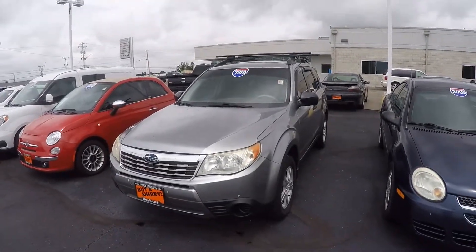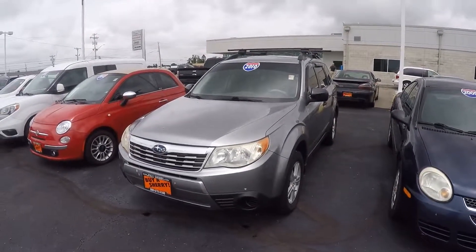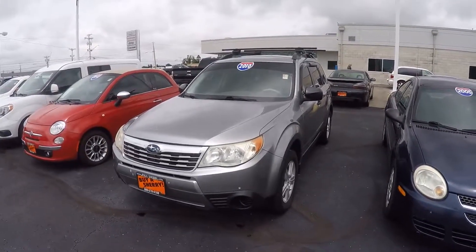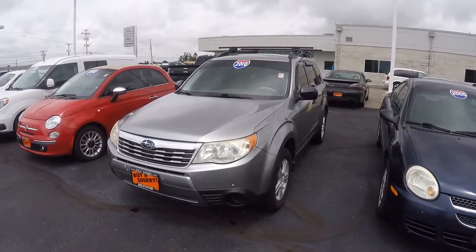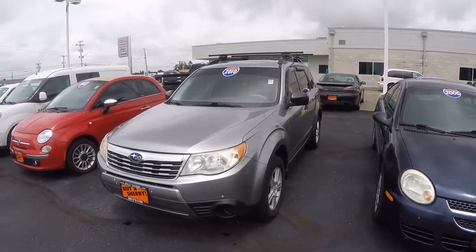What's going on everyone? This is Justin here at Paul Sherry Chrysler Dodge Jeep. Today you're taking a look at a 2010 Subaru Forester, stock number 28612BT.